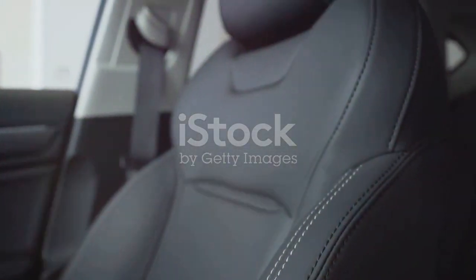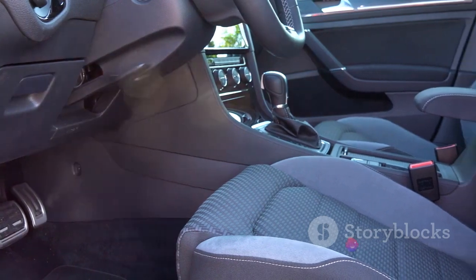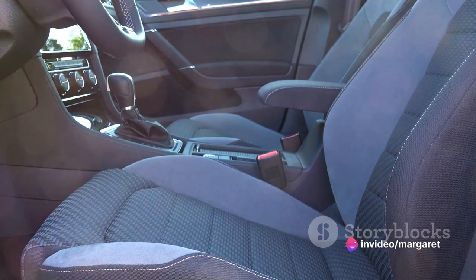The interior is a symphony of luxury, with hand-stitched leather seats and a state-of-the-art infotainment system, crafted to offer a driving experience like no other. Now that you have a feel for the style and sophistication of the Maserati Quattroporte Trofeo, let's delve into its features.